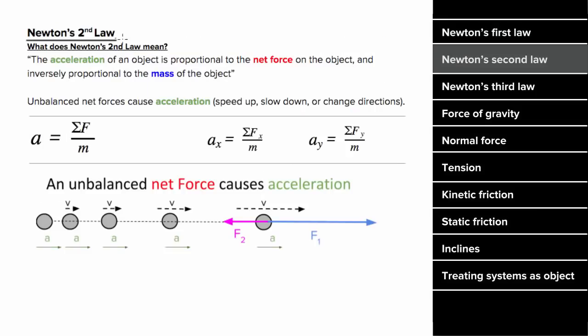What's Newton's Second Law mean? Newton's Second Law states that the acceleration of an object is proportional to the net force and inversely proportional to the mass, which written in equation form states that the acceleration of an object is equal to the net force on that object divided by the mass of the object. And this equation works for any single direction as well.